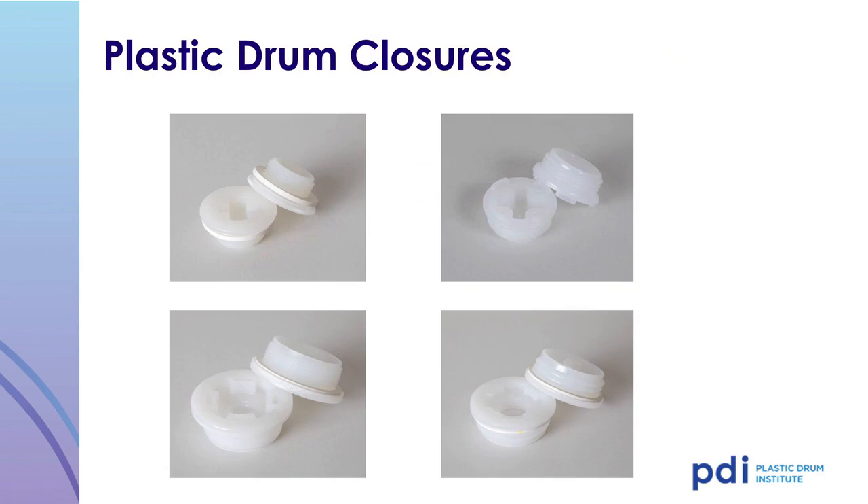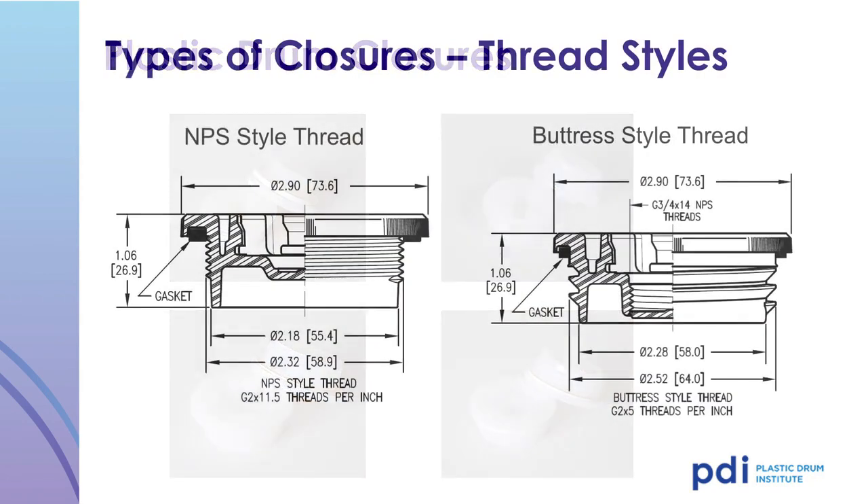Plastic drum closures are generally made out of polypropylene or the same type of polyethylene that the drum is made of. Typical drum closures in the United States are a 2-inch NPS-style fine thread and a 2-inch buttress-style coarse thread. Drums are also available with 70-millimeter buttress-style threads as well as 56-millimeter buttress threads, which are commonly used for high-pressure plastic drums and for the export market.